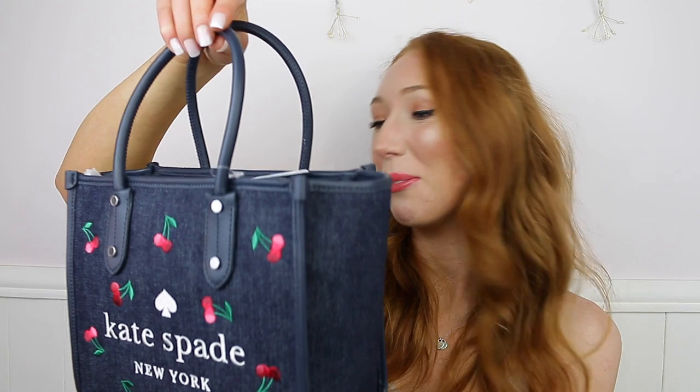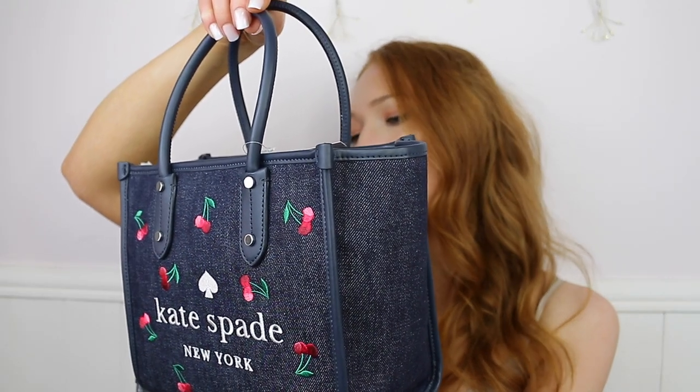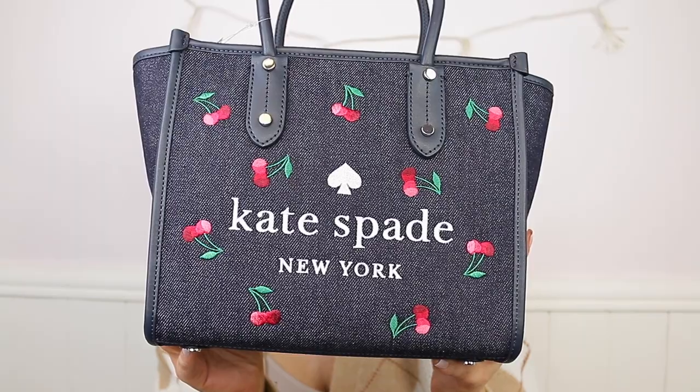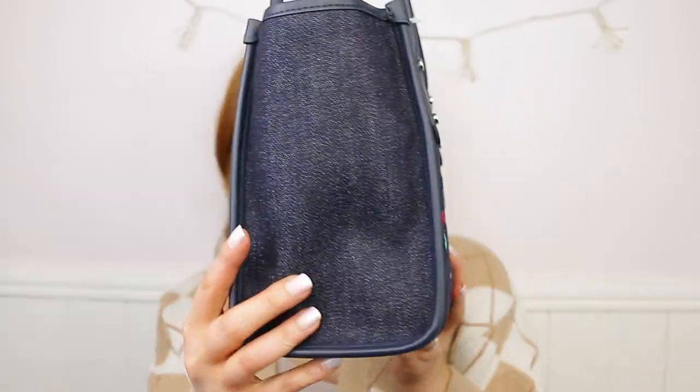I got a tote bag — it's denim, oh it's so pretty! This is called the Ella Cherry Embroidered Denim bag and it's like a mini bag. I like this because it's the size I would go for — I didn't want anything bigger. The bigger size only came in white and black in a leather style. The fact that this one is so different is something I love. You have the cherries on there, the Kate Spade New York branding, and leather handles. You also get an extra crossbody strap which is also leather, and it's a dark denim shade.